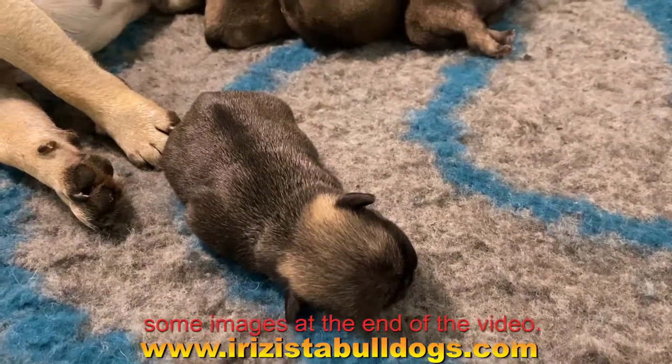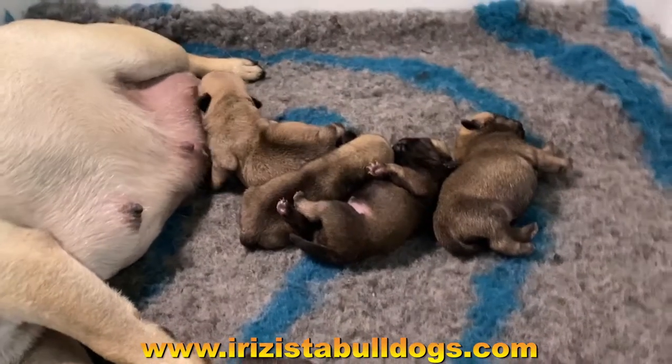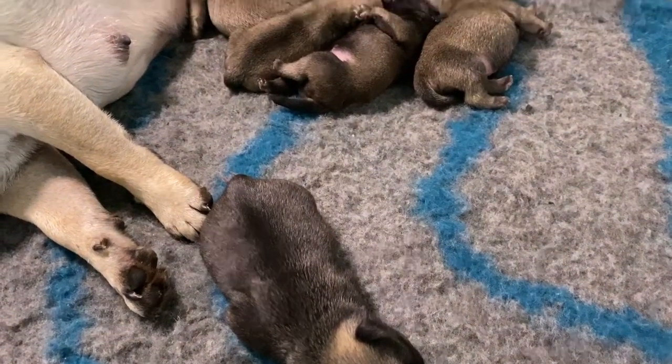Welcome back ladies and gents, hope you're all good. Thanks as always for checking out the channel — Irresistible Dogs at irresistibledogs.com. We want to introduce you wonderful people out there to our lovely litter of pugs.